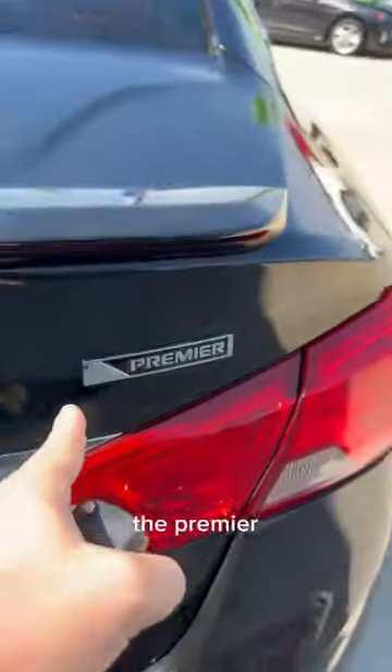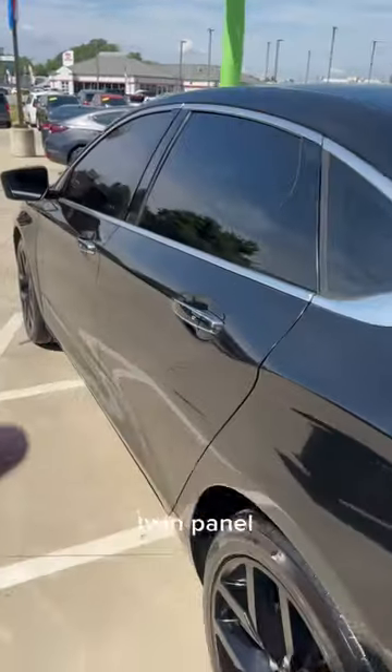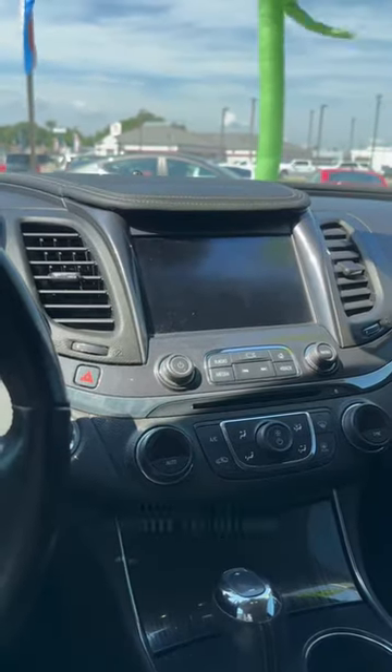This Impala has a secret feature that I want to show you guys. This one is the Premier, so it has every single feature you could possibly get on this car — twin panel moonroof, heated and cooled seats, navigation, lane keep assist. But it has one secret feature that I really want to show you guys.